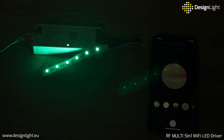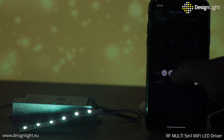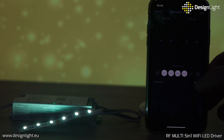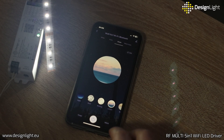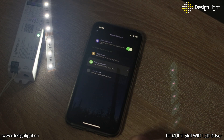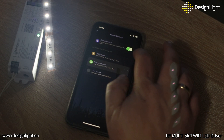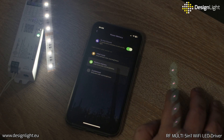The controller has a timed programming function so that lights can be automatically switched on and off. In addition, the device has a very interesting do-not-disturb function — you decide how the controller should behave in case of a power failure and power return. Thanks to this function, lighting will not switch on by itself at night or while you are away.